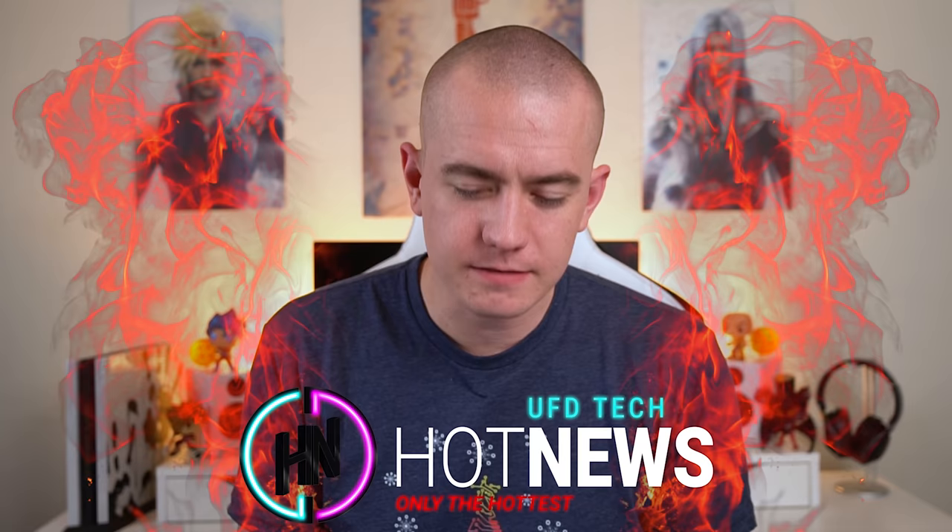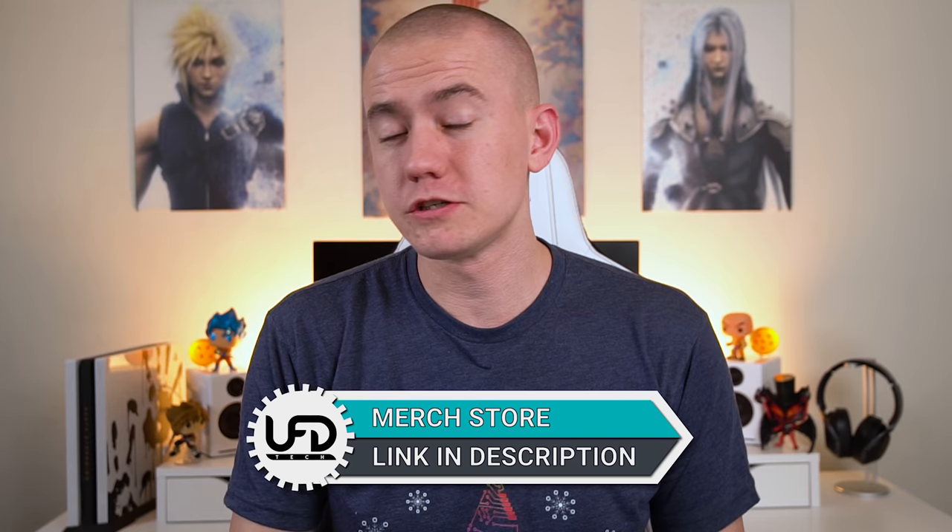Today's video is brought to you by our holiday slash winter merch. I finally got mine delivered. Look at this RGB tech tree — it's amazing. Our graphic designer did a fantastic job on this. I love it so much. If you check the link in the video description, you can pick up some of our holiday merch.